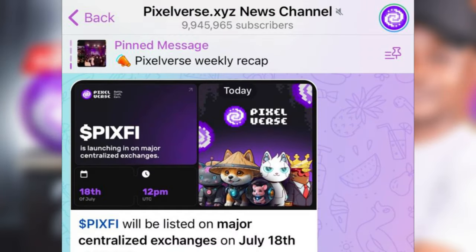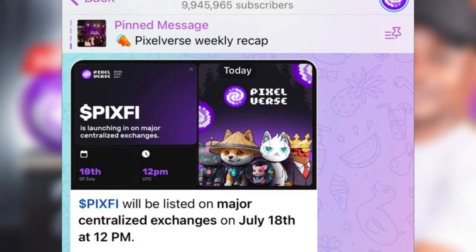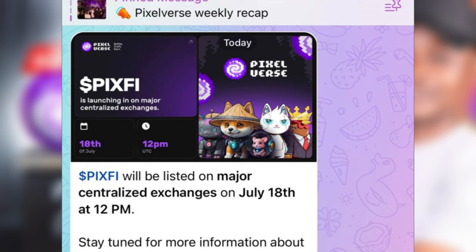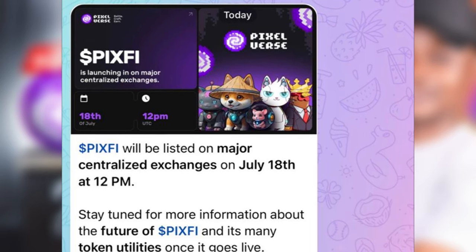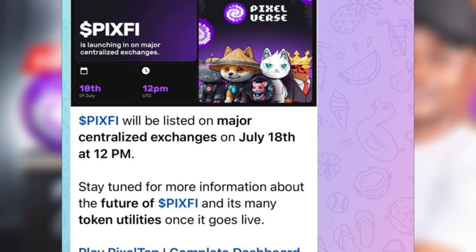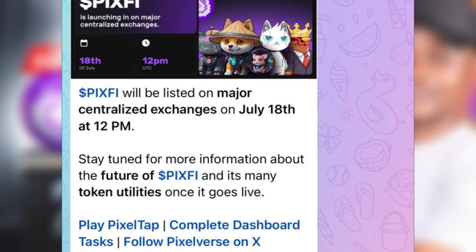Hello guys and welcome back to the video. I bring you the good news: Pixoverse has already announced that they'll be listing for trading on the 18th of July, just a few days from the time of making this video. In this tutorial I want to show you things you should do to get ready for this airdrop, and we're actually going to be trading this live on the day of the listing. This will be listed on Bybit, Gate.io, and many other exchanges.